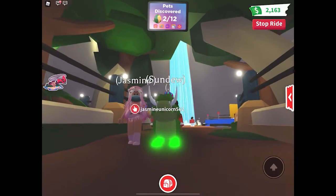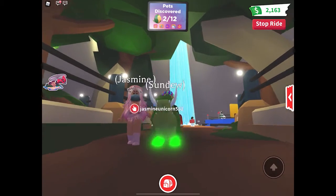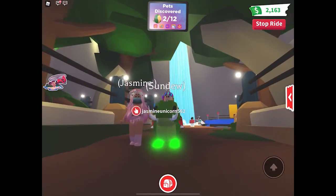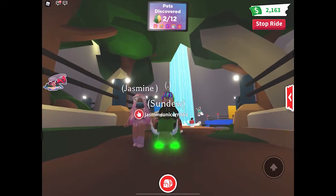Welcome back to another excavation video. Let's see what we find today. Be sure to like, subscribe, and comment your username to be entered for the fly ride potion.